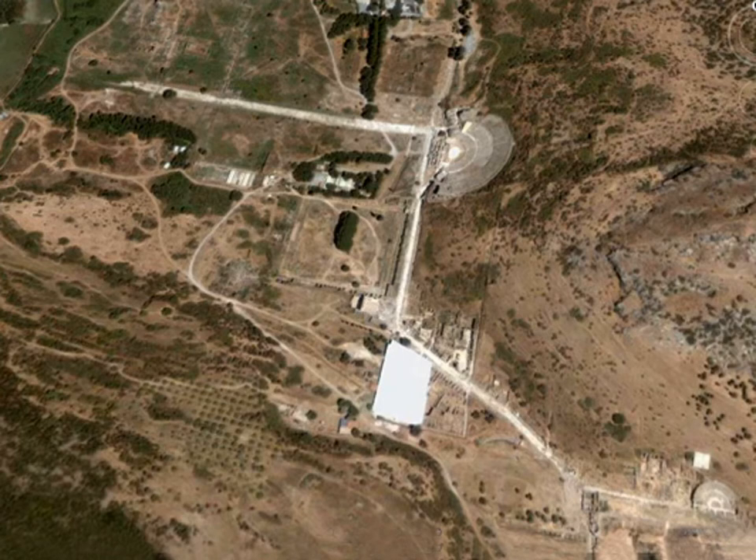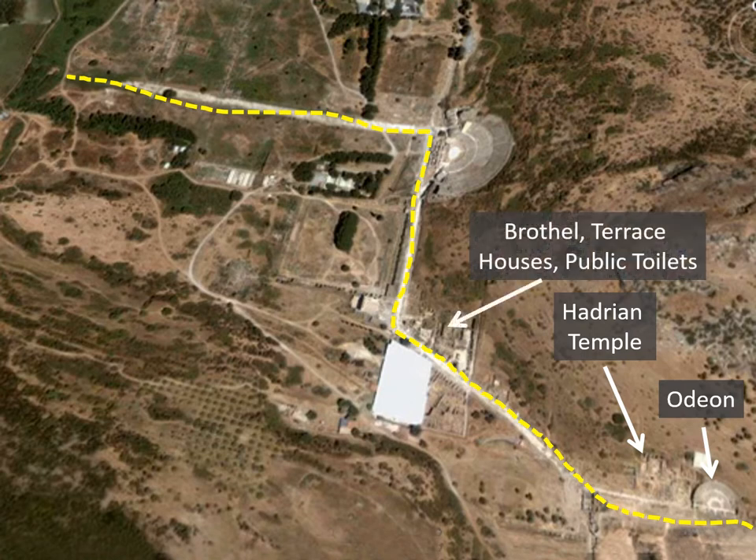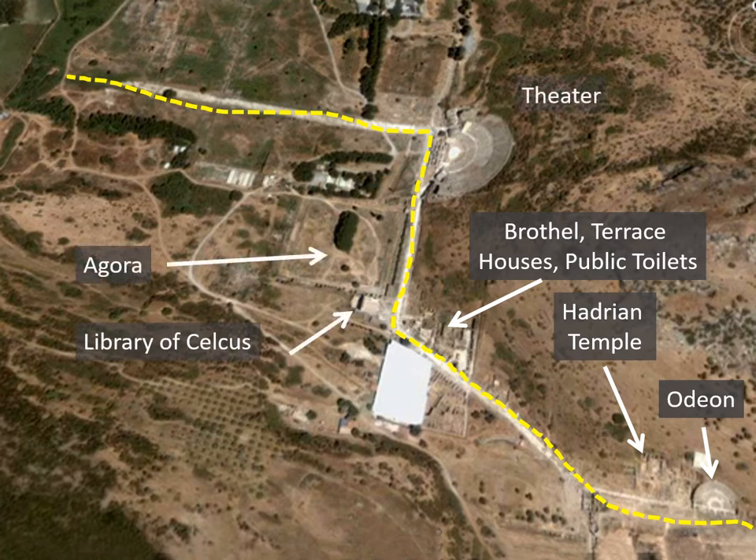This is an older picture, but I wanted to show it to give you an idea of the relationship between these things. The Odeon is in the lower right. The marble street leads you to that big white patch — the terrace houses — which is really the center. Then you make a right-hand turn up to the theater, and there's also that walkway lined with shops that leads to the depression that used to be the harbor. Hadrian's Temple, the brothel, the terrace houses, public toilets, the Library of Celsus, the Agora, the marketplace, and the theater are all there — that should give you a good orientation.